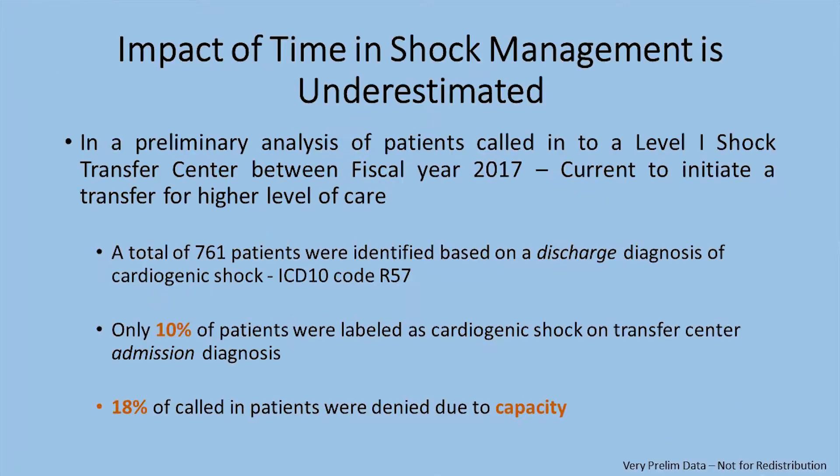One thing that we've been looking at — whether it's in published data or in our own experience — is that time is muscle. Looking at some very preliminary analysis done just a few days ago at a level one shock center, we looked at all the transfer center calls in the past two years that were initiated because patients were not doing well and needed to be transferred to a higher level of care.